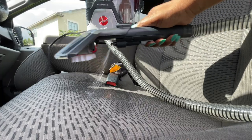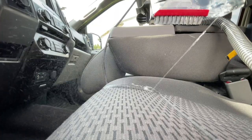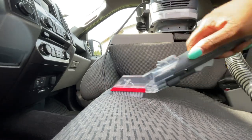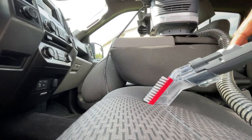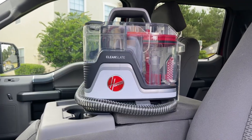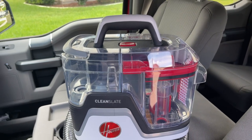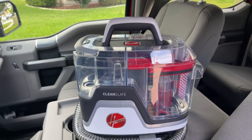Hope this video has motivated you to get your car clean — after all, this is a place where many of us spend a lot of time in. I want to give Hoover a sincere thank you for sponsoring this video and I'll be sure to leave a link to the Hoover Clean Slate. You will not regret making this purchase, I promise, and I want to thank you all for watching.